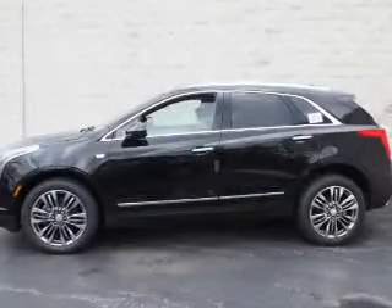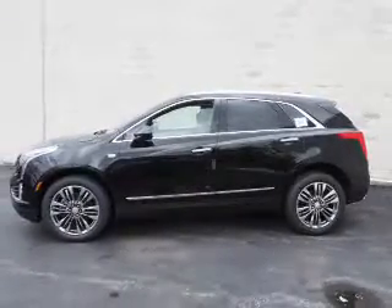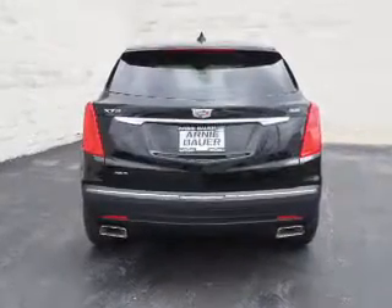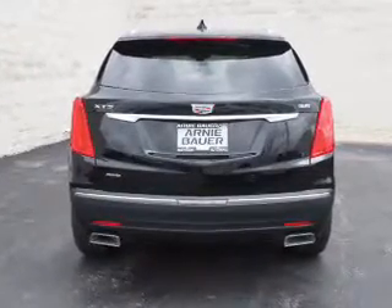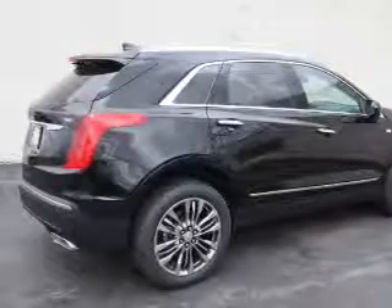The features include a power sunroof, blind spot sensors, auto-dimming mirrors, a spoiler, roof rails, keyless entry, power lift gate, rain-sensing wipers, independent suspension, and brake assist.